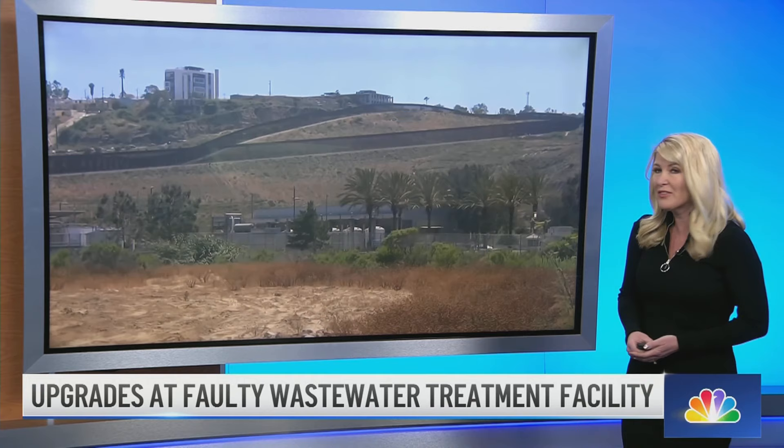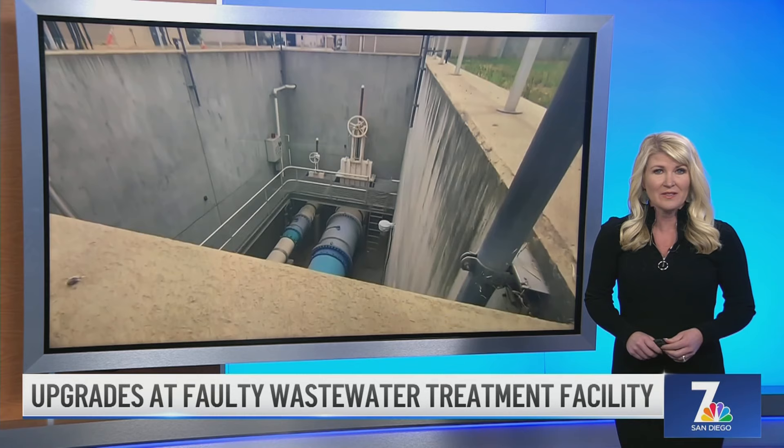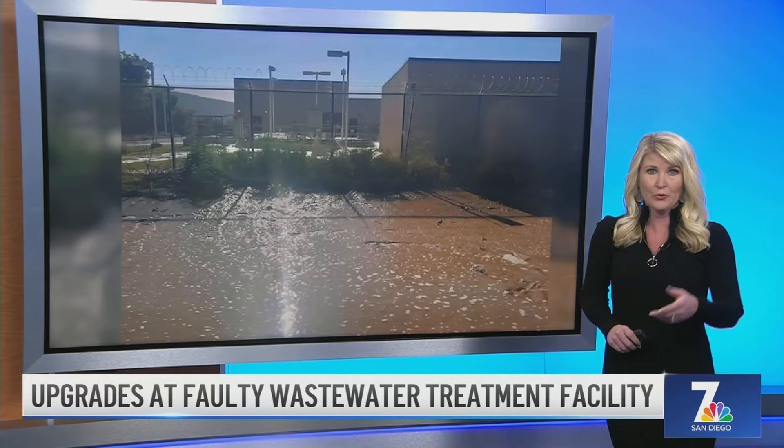A much-needed upgrade when it comes to sewage spills at the border. A new pump is being installed at a wastewater treatment station that failed over the summer, causing a huge sewage spill. NBC7's Nicole Gomez was there this morning as crews started their work.